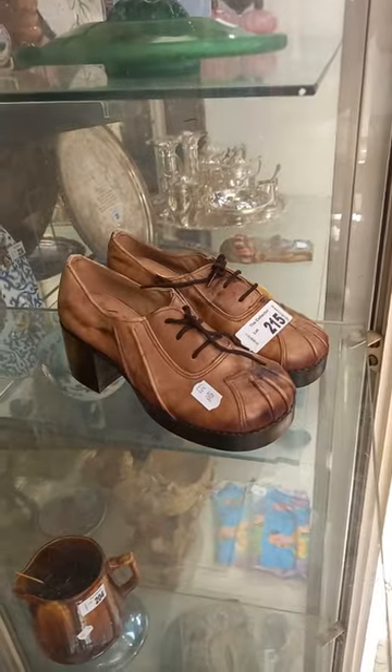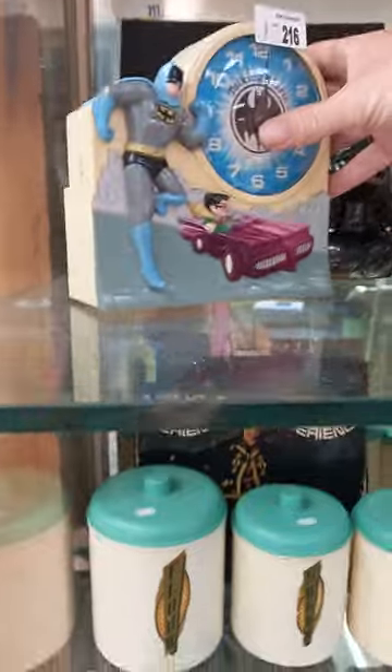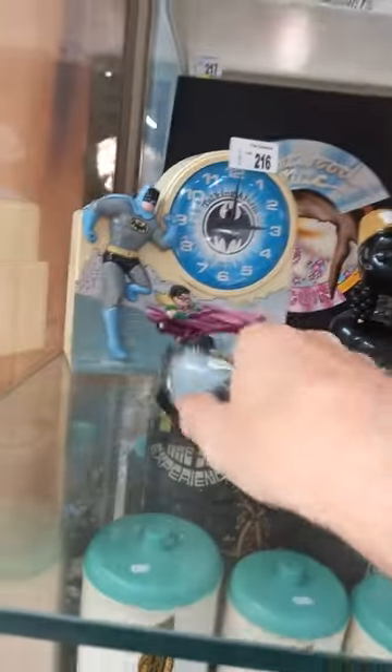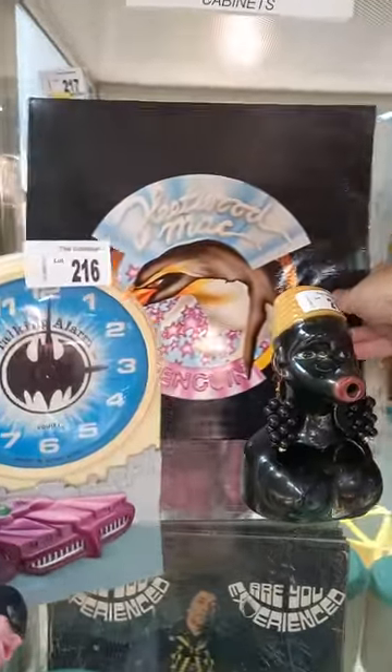Great book - Images of Religion and Australian Art. Pair of kids' platform shoes. Nice bits of copper. Group lot of Batman gear - you've got the alarm clock, you've got the water pistol but there's a hole in the back. Fleetwood Mac LP - Penguin - I haven't seen that before.